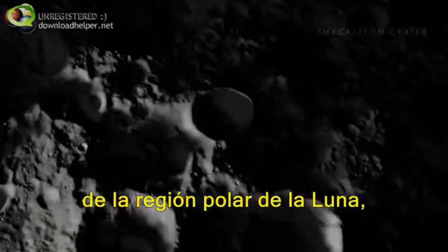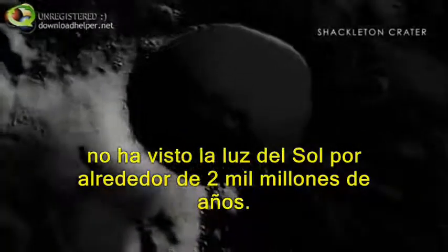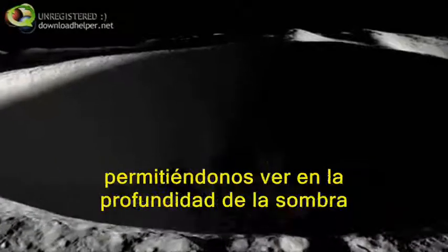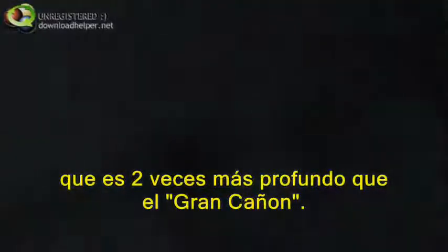The interiors of some craters in the Moon's polar regions, like Shackleton, haven't seen sunlight in over 2 billion years. However, new measurements have created our best-yet maps of these types of craters, allowing us to see deep into the shadows of this surprisingly young-looking impact crater in the south that's more than twice as deep as the Grand Canyon.